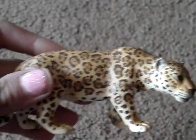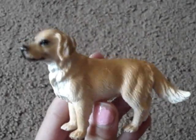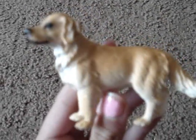I like this jaguar a lot. And then I also like my golden retriever one, and it actually came with a little puppy. And that was adorable.